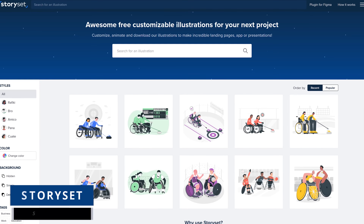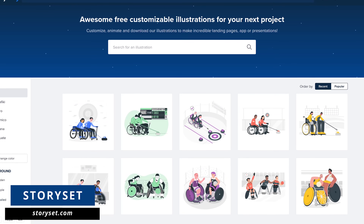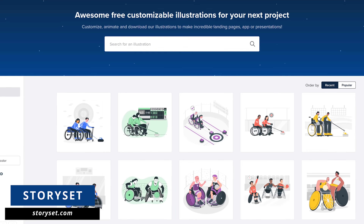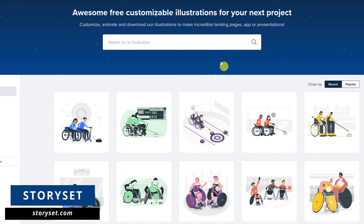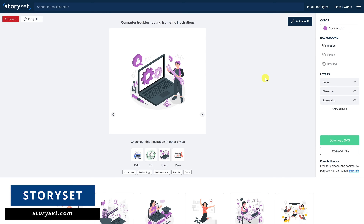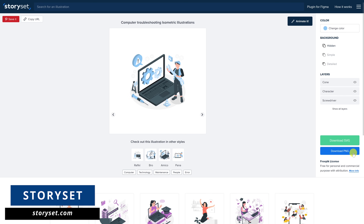In other videos in this series, I've shown you free websites like Unsplash and Pixabay to get free stock photos. For free illustrations, I recommend StorySet at StorySet.com. They're all customizable and can be used in any project that you can think of. To begin, do a search in the search box — for example, let's go with computer. After doing your search, on the left there are filters for styles, color, and background. When you select an illustration, you'll find the customization options on the right. I'll change the color to light blue. After making your changes, you can download it as an SVG or PNG file.